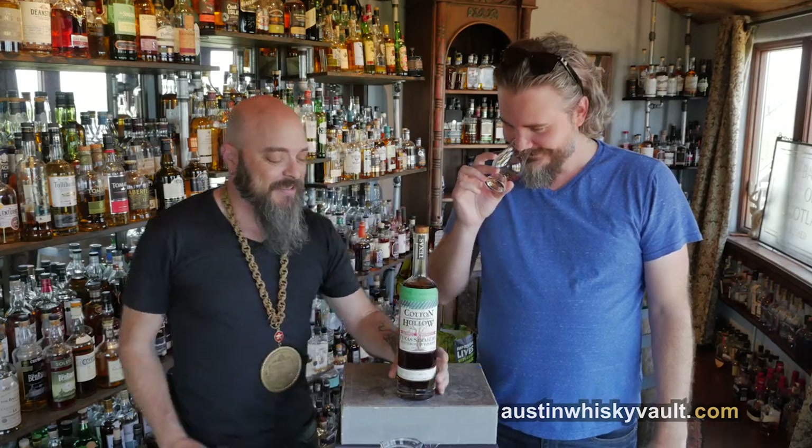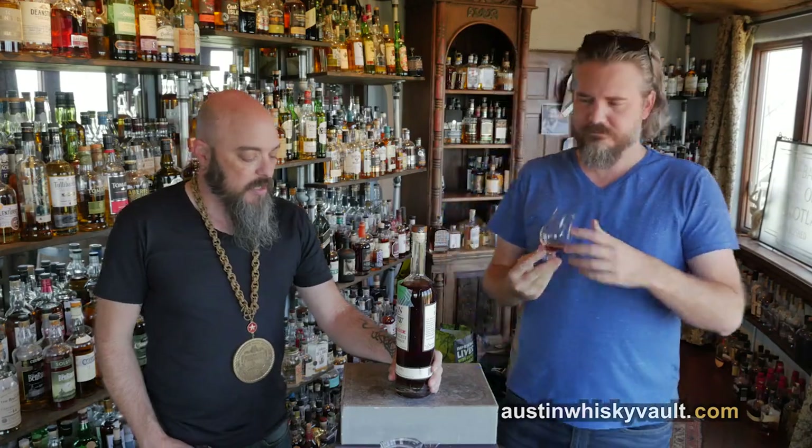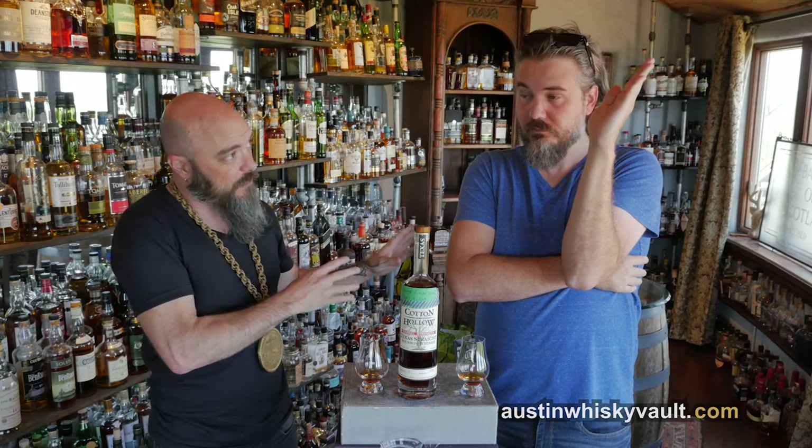So, this is Cotton Hollow, which I've seen for a while. They are a company that calls themselves Distilling, but I don't think they're actually distilling. They're sourcing — tracking down and sourcing interesting whiskey from other states, and they're telling you where it's coming from. They're releasing it in single batches. This one is their first Texas release, actually distilled in Texas.